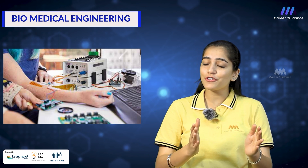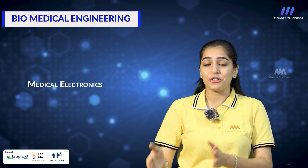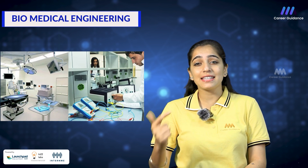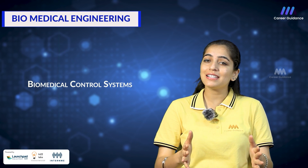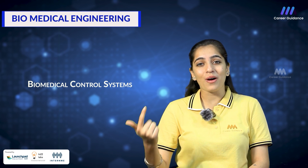The sixth one is biosignal processing — the analysis and processing of biological signals such as electrocardiograms (ECGs), electromyograms (EMGs) and electroencephalograms (EEGs), as well as feature extraction and pattern recognition techniques. The seventh one is medical electronics — the study of electronic components and circuits used in medical devices such as power supplies, analog and digital circuits, microcontrollers and embedded systems. The eighth one is biomedical control systems, covering principles of feedback control systems applied to biomedical devices, including stability analysis, frequency response and design techniques like root locus, Bode plots and state-space methods.